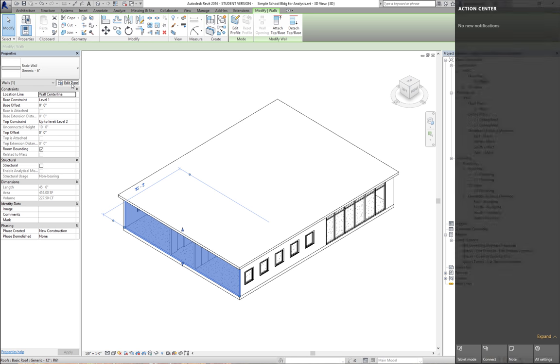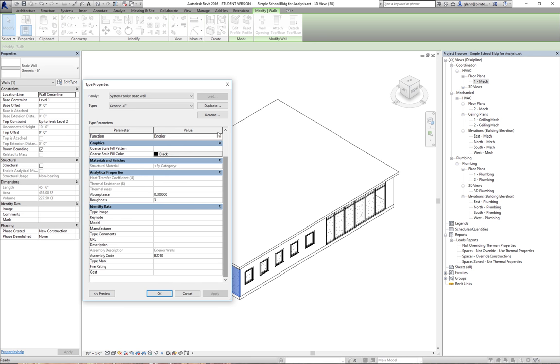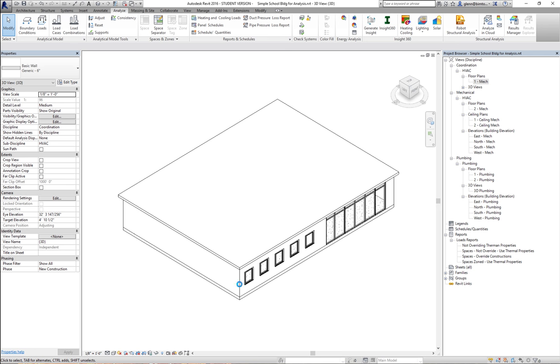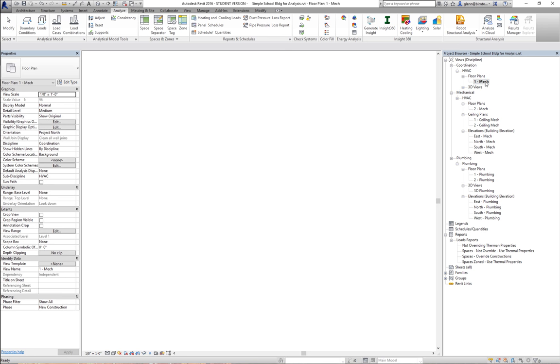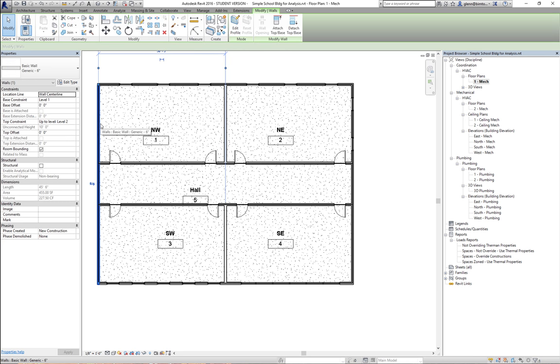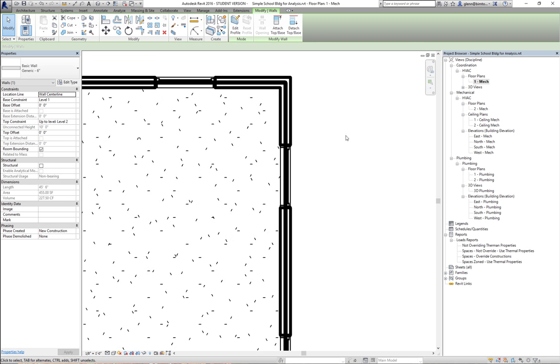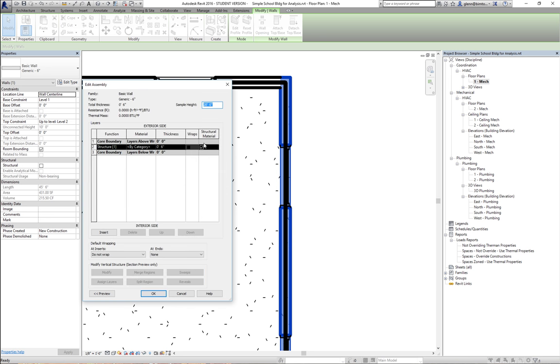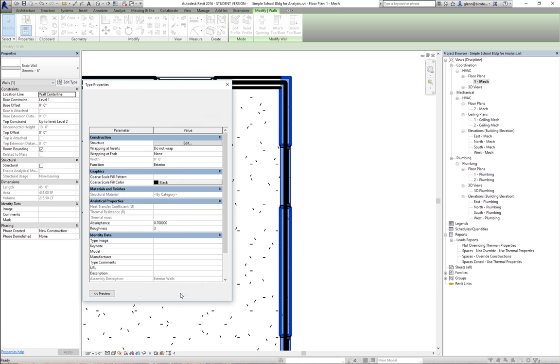Looking at these walls, some are actually set to generic walls, which have an R value of essentially zero. That's not going to be very thermally resistant. I need to change those to something better. I'll select the four exterior walls and change them from basic generic walls to the brick walls, which have an R value of 54.